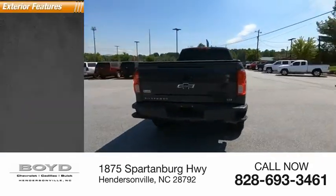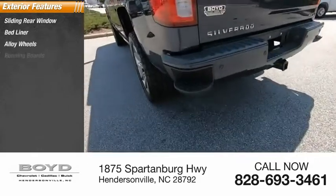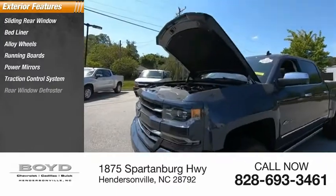Here are some of this vehicle's great options: sliding rear window, bed liner, alloy wheels, running boards, power mirrors, traction control system, and rear window defroster.